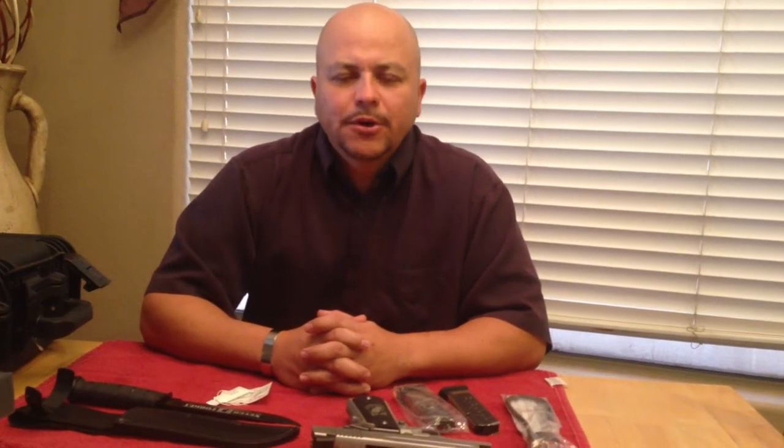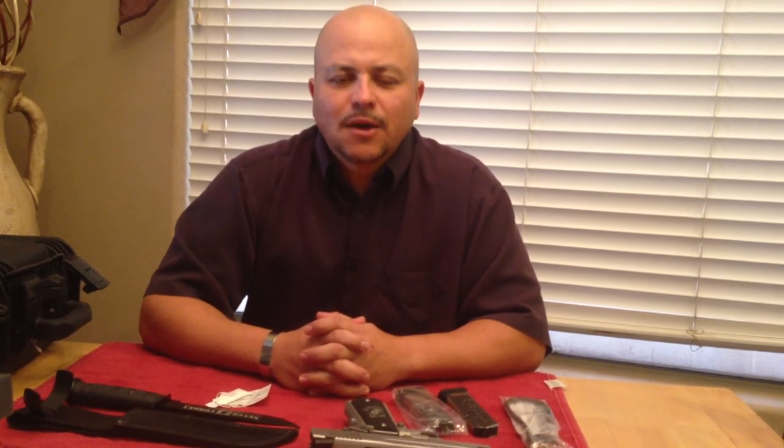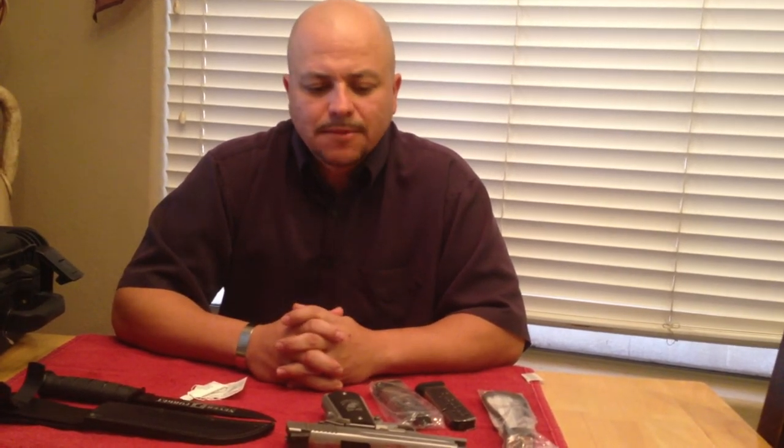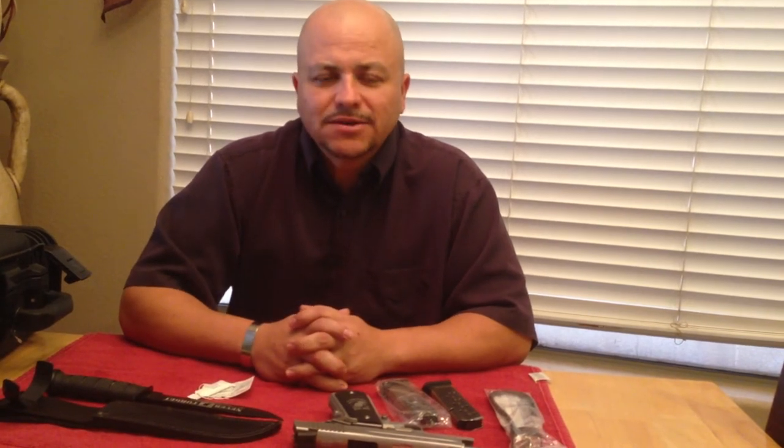Hi, my name is Henry, president of No Brass, No Ammo. I want to personally say thank you very much for those of you who have already purchased tickets for this wonderful raffle that we're having of this Sig Sauer 1911, chambered in .45, limited edition POW MIA. I want you to see exactly what you're getting for the $5 per ticket.